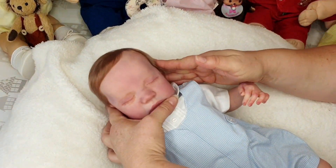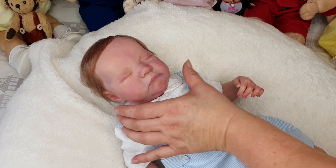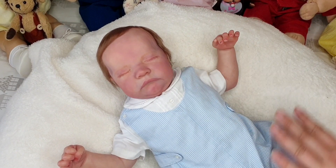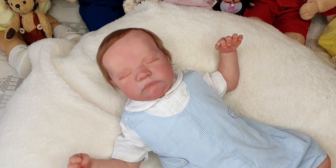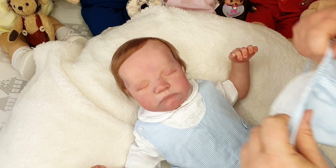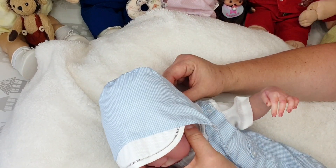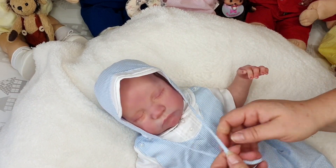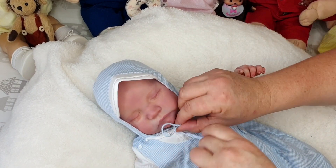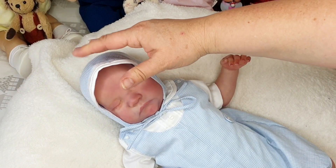Since we ventured into collecting reborn dolls some 18 months ago, it's really bothered me how the majority of the credit for a doll is given to the sculpt artist and very little credit is given to the reborn artist. I see this far too often when reborn dolls are put up for sale or showcased on social media — the reborn artist gets no mention. The reborn hobby started well before sculpt artists became involved with selling their kits, with individual artists reborning Berenguer dolls, etc. Moving forward, we're going to take a more balanced approach and make sure that when we showcase a reborn doll, the reborn artist is getting the appropriate credit.